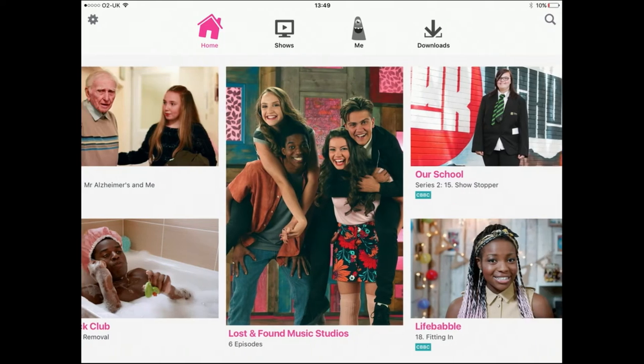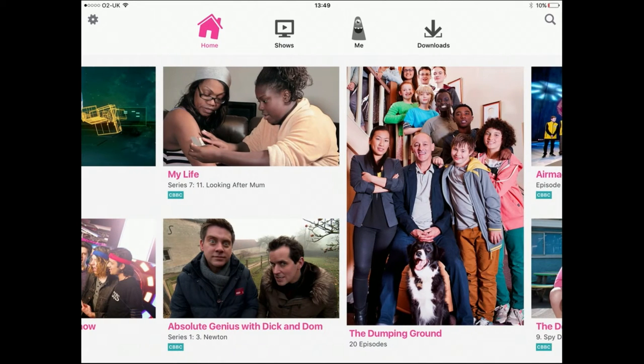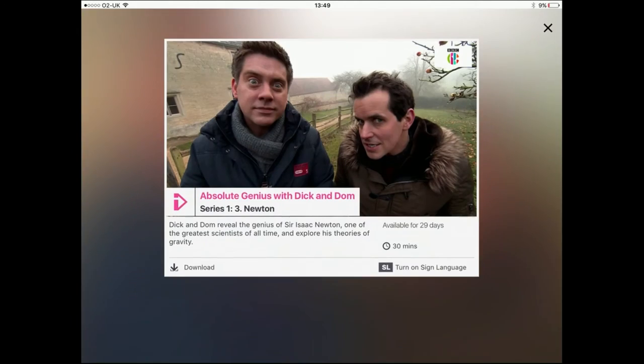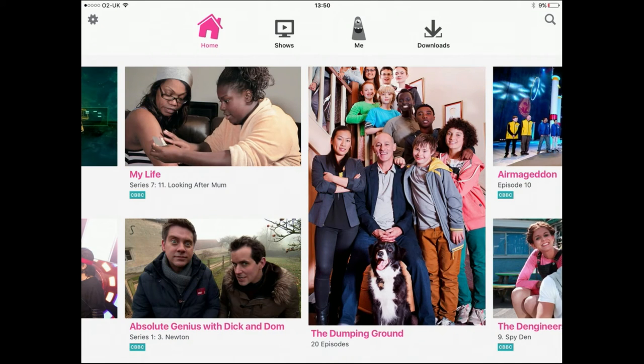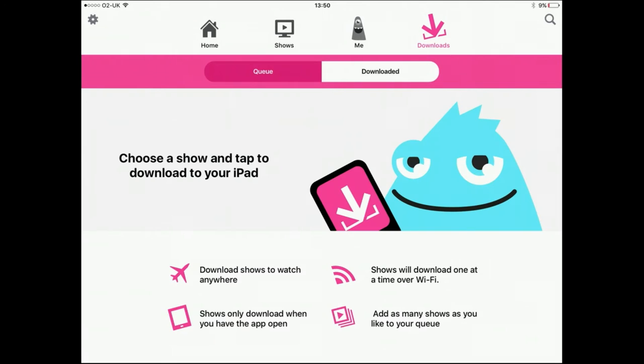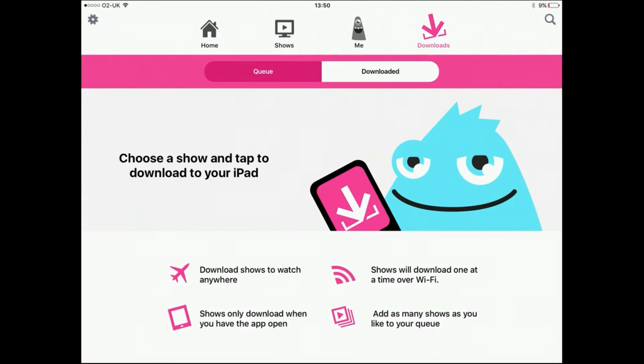The other thing that's quite cool is the ability to download stuff to watch offline, which if you've got kids going on a plane trip, sitting in a car, long train trips — anywhere they're not going to have reception — you can download content to keep on the device and watch at your leisure. For example, Absolute Genius with Dick and Dom, Series 1. There's a little download button at the bottom left of the programme box — tap on that and it's added to your queue. Obviously you want to do this on Wi-Fi rather than burn through your data on 3G.